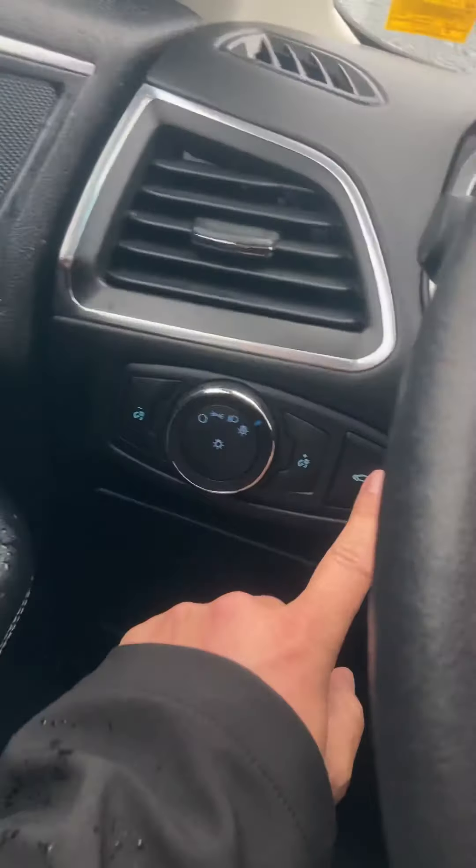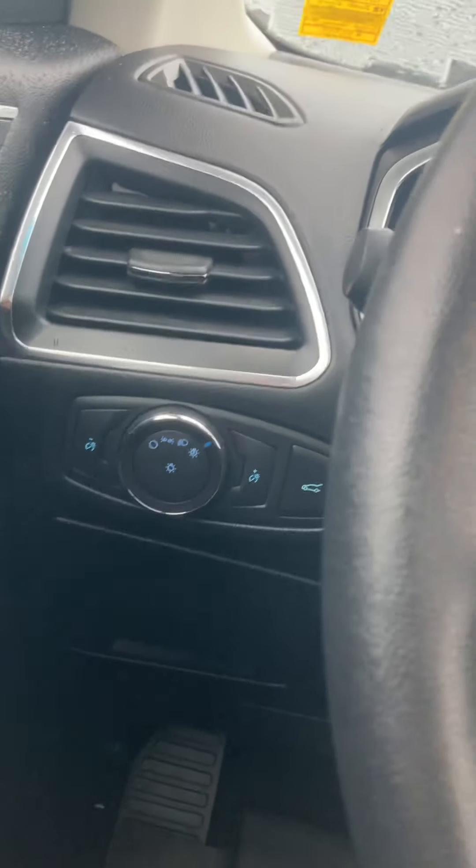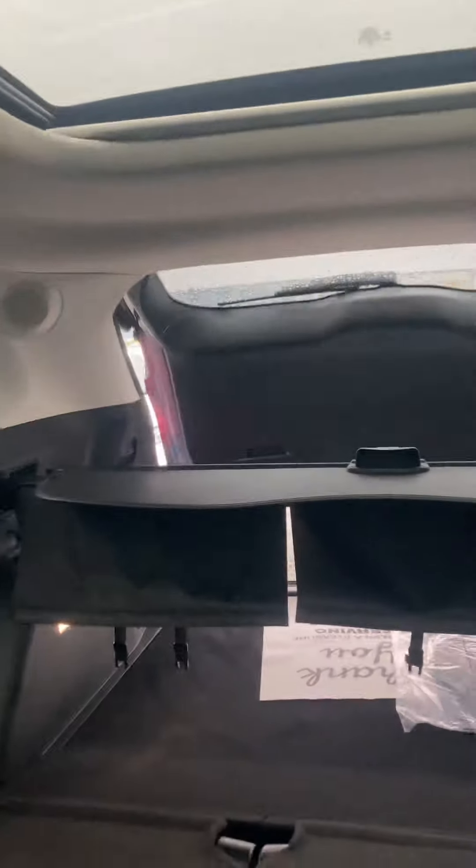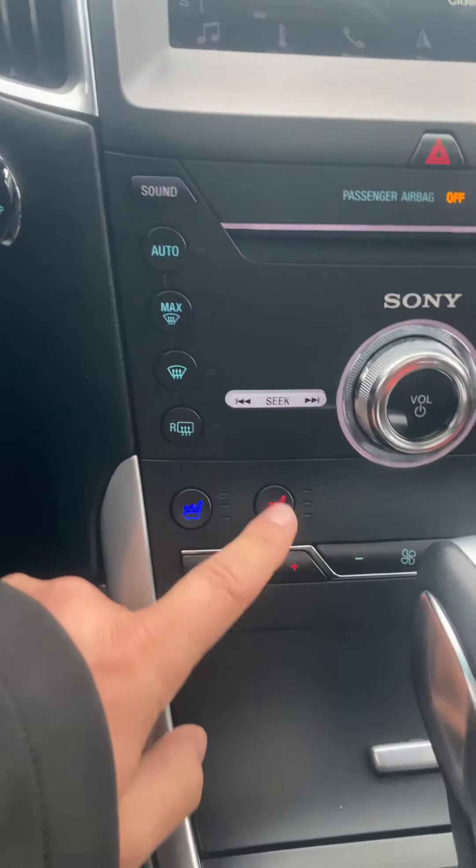We do have that power tailgate — you can see it's open right now. Quick push on here and it's going to close that tailgate — you can see it in the mirror right now closing behind me. Beautiful leather interior, and you've got heated seats and cooled seats in the front.